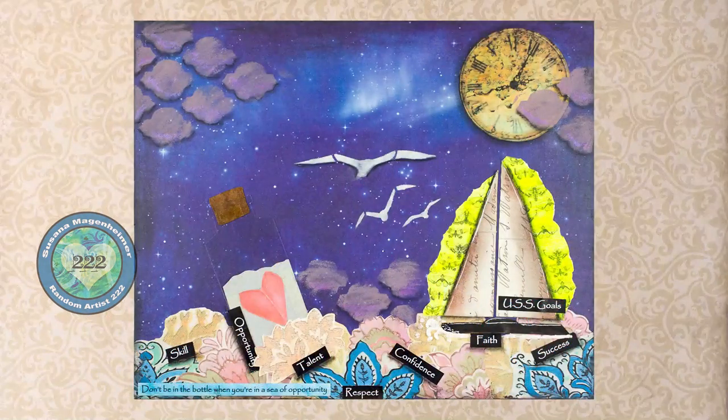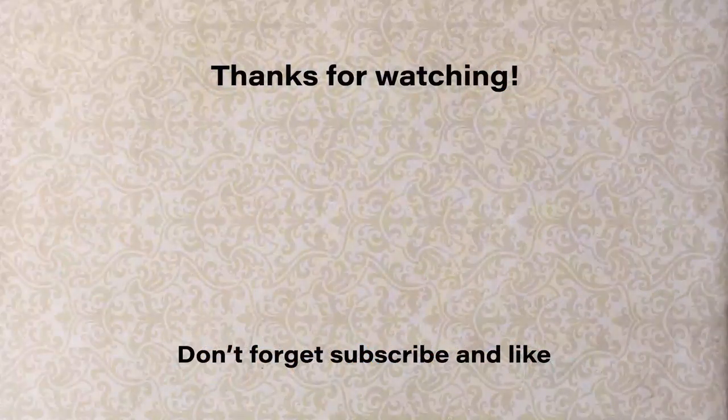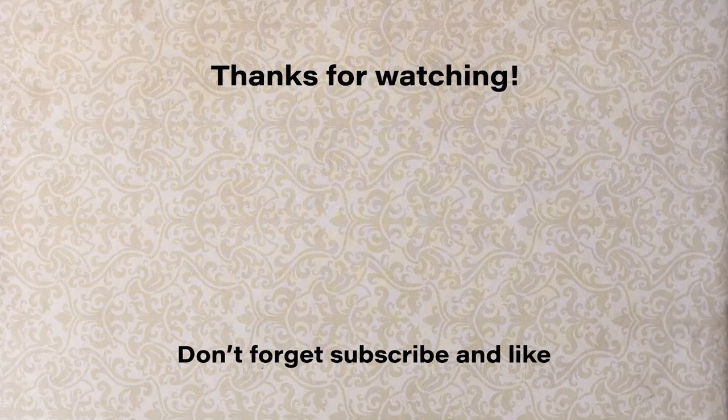I hope you liked this and I hope it inspired you. Shawn, thank you so much for the opportunity. And remember, if you were inspired, subscribe and like. Thank you and have a great day.